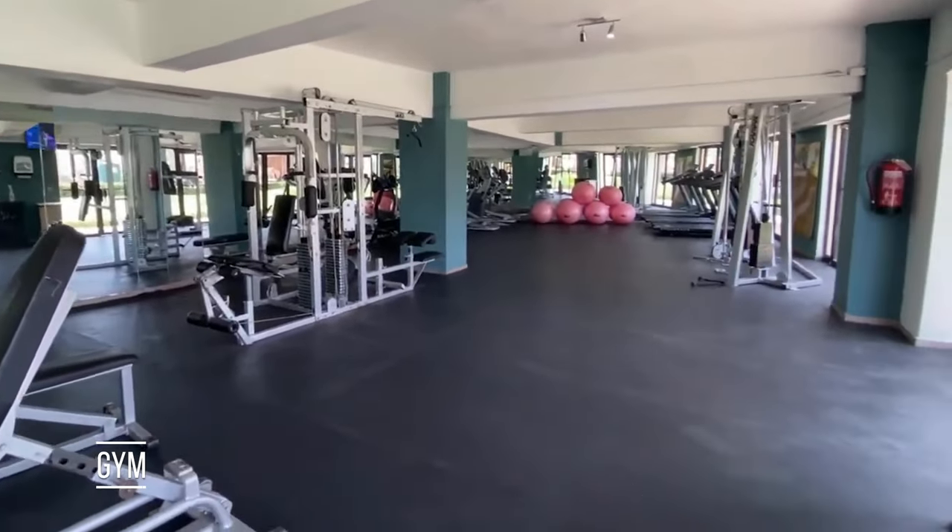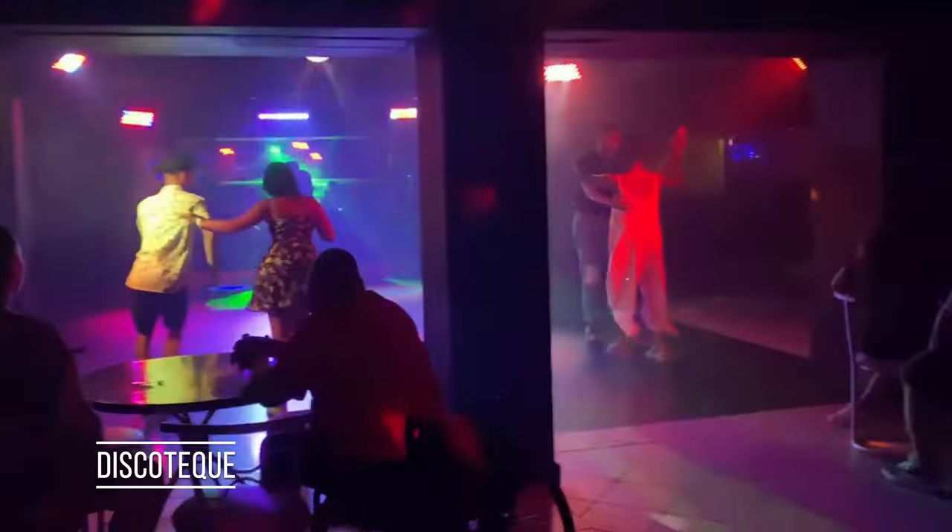The gym was almost always empty, I don't know why. Here is the disco — they have one in the hotel and it has nice music.